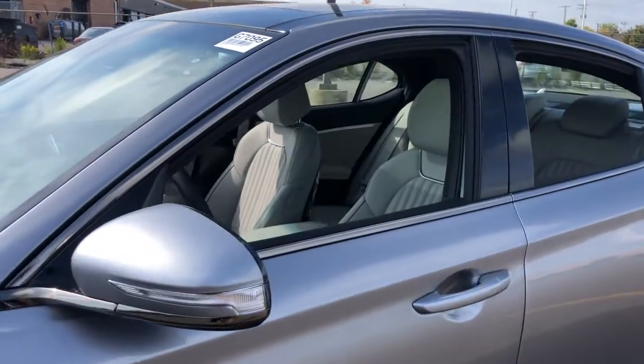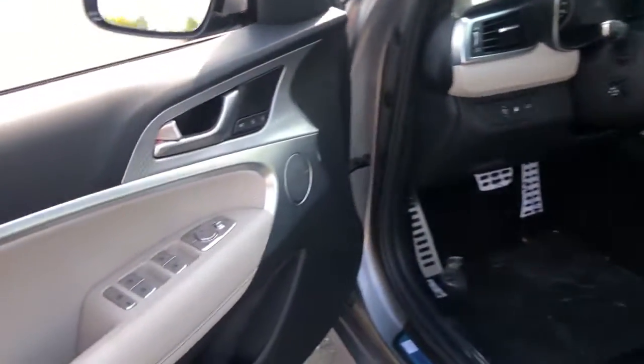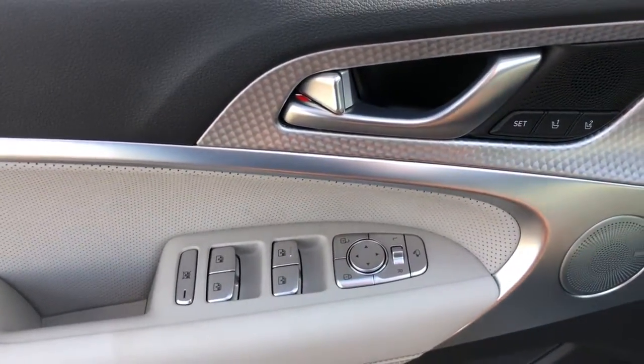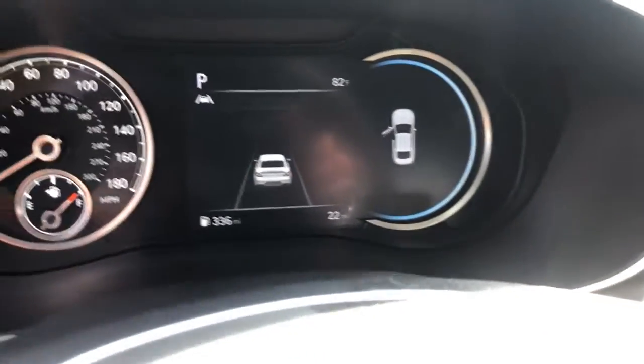Its wide, low stance, exquisite driver-centered cockpit, and high-end design and materials speak of its desire to meet any challenge in premium style. These are just some of the great options this vehicle comes with.